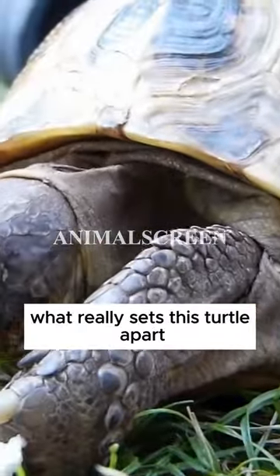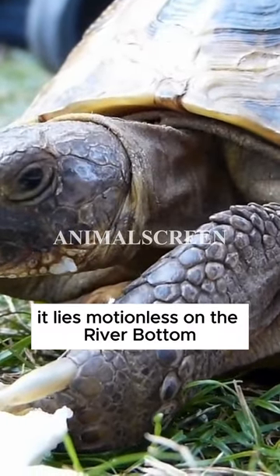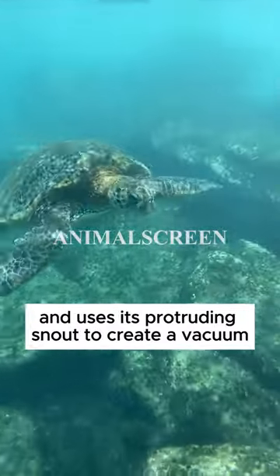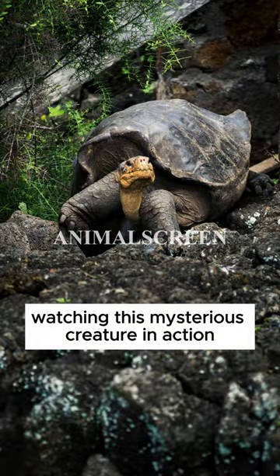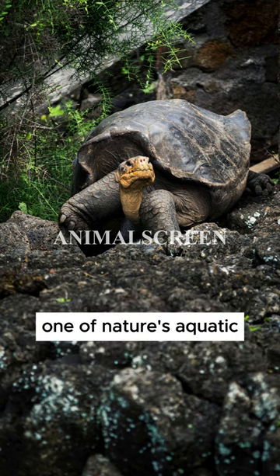What really sets this turtle apart is its unique hunting technique. It lies motionless on the river bottom, resembling a piece of debris, and uses its protruding snout to create a vacuum and suck in fish. Watching this mysterious creature in action provides a glimpse of the extraordinary adaptations of one of nature's aquatic animals.